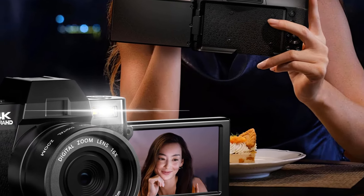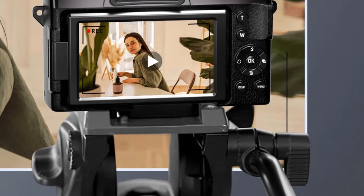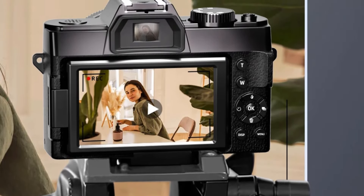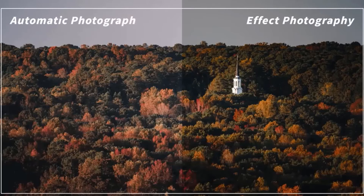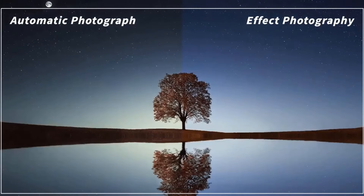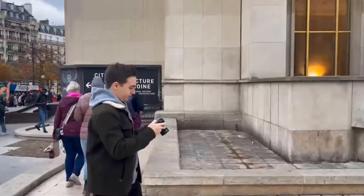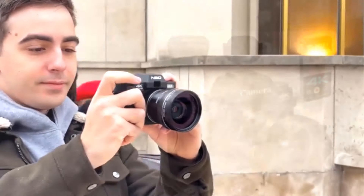Packed with features like selfie mode, continuous shooting, one-button mute, white balance, time stamp, and a bright/off-screen display interface, this compact camera truly does it all. Equipped with a 1500mAh lithium-ion rechargeable battery, this mini camera is perfect for extended shooting sessions. It can be charged while recording, ensuring you never miss a moment. With the ability to pause and resume recording with the press of a button, you'll never miss a single detail.